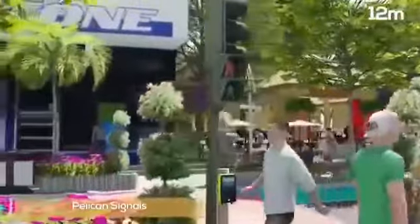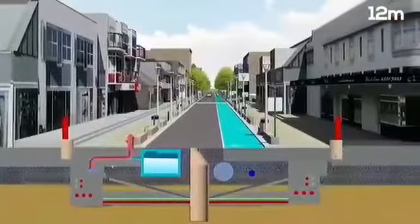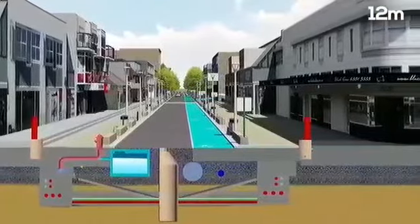The 12-metre road will have pedestrian-controlled signalised crossings or pelican signals and have a single undivided traffic lane. The utilities under this road follow the same configuration as the local roads.